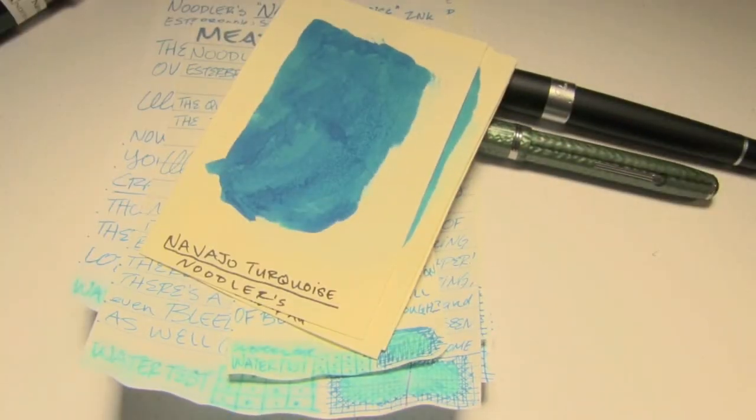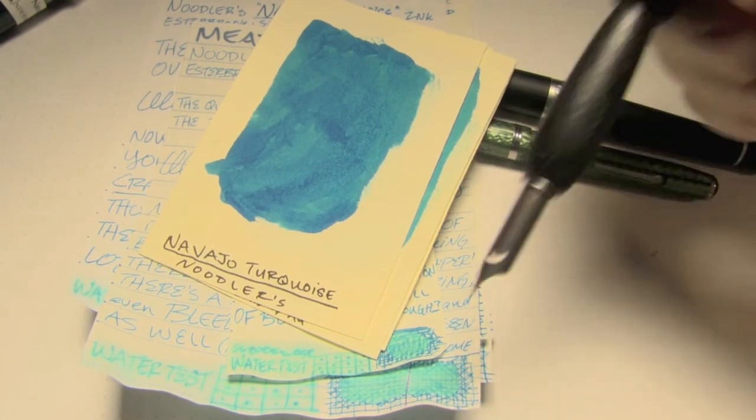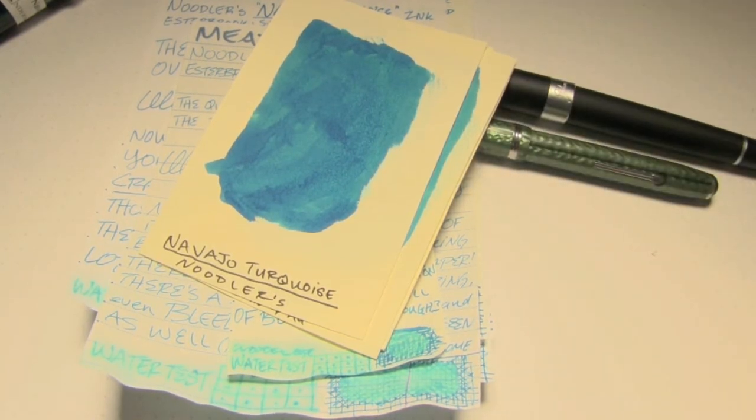Alright, there you go — Noodler's Navajo Turquoise. It is most certainly a turquoise: a very bright, vibrant blue, slightly wet, and it sheens a little bit if you really push it. I kept thinking that this was a sheening ink — if you have experience with this ink sheening, leave a message in the comments below, I'd love to hear about it. For your consideration from the Triple N Network: if you liked the video, please give it a thumbs up; if you'd like to see more, please subscribe to the channel. Thanks for watching!